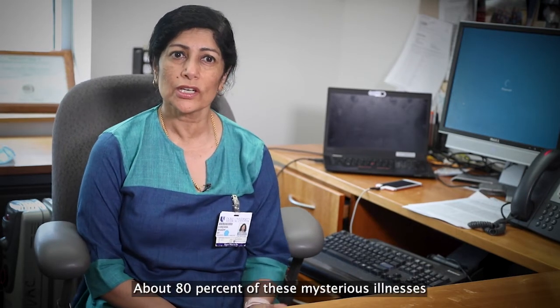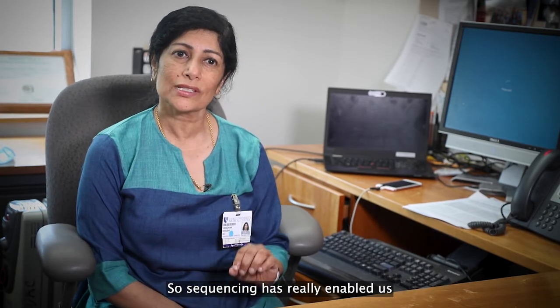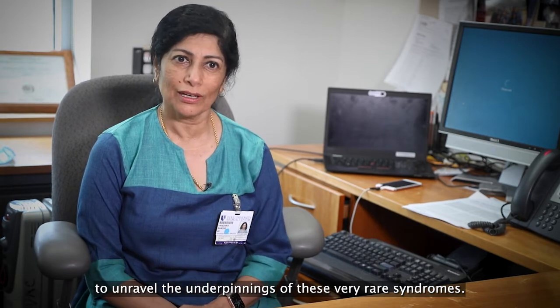About 80% of these mysterious illnesses tend to be really rare and ultra rare genetic disorders, so sequencing has really enabled us to unravel the underpinnings of these very rare syndromes.